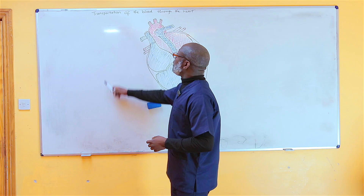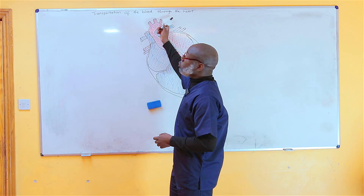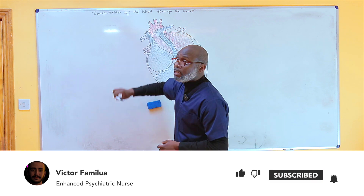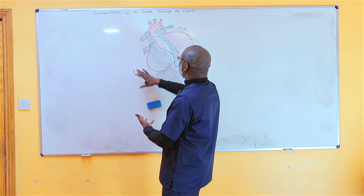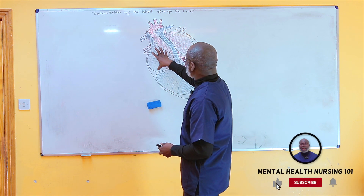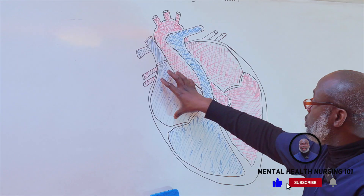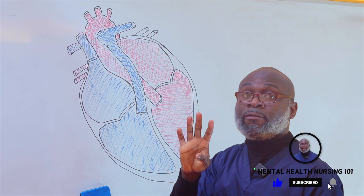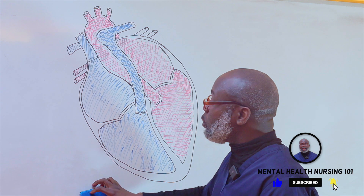Today we're going to be talking about the transportation of blood through the heart. Let's assume this is the diagram of the heart. You can see that this heart has four chambers — one here, another one here, another one here, and another one here. Those are the four chambers of the heart.